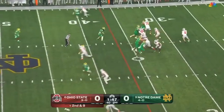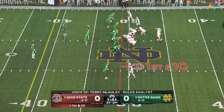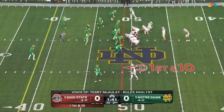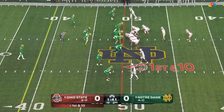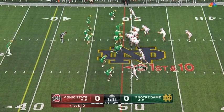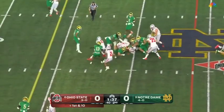Second and eight — McCord back to the air, lofts it down the sideline. Holding on Morvin — they realized their error and got it corrected. It ends up resulting in a first down at the Notre Dame 49. Handoff to Henderson, and he wiggles to the fourth.